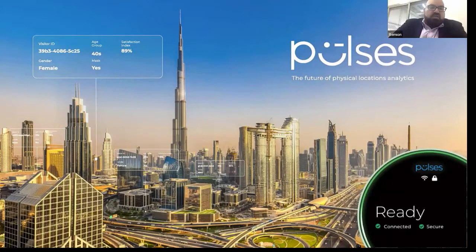Good evening, everyone. My name is Ramon Zakaria and I'm the CEO of Pulses AI. I would like to thank you for your time today and thanks to Erika for organizing such a great webinar.